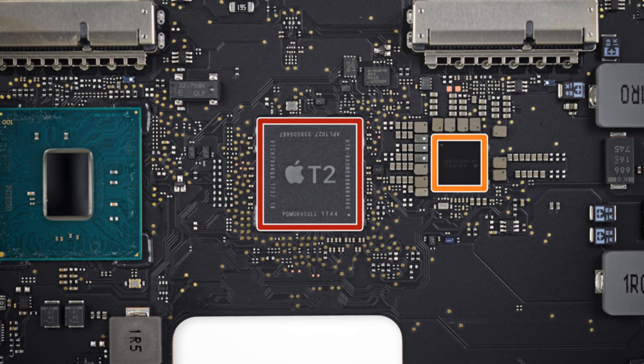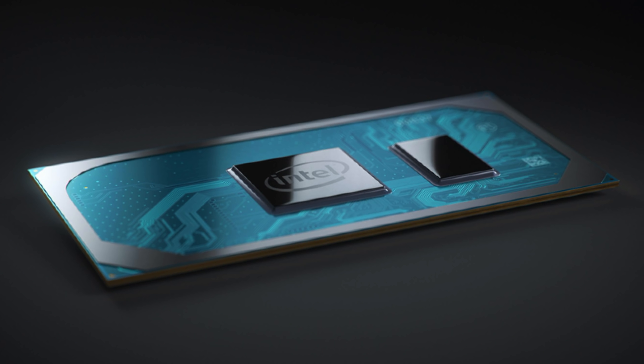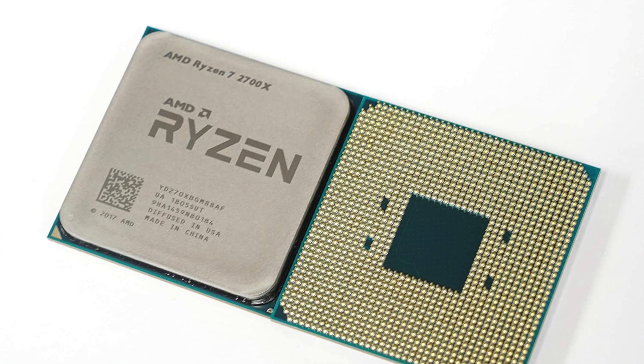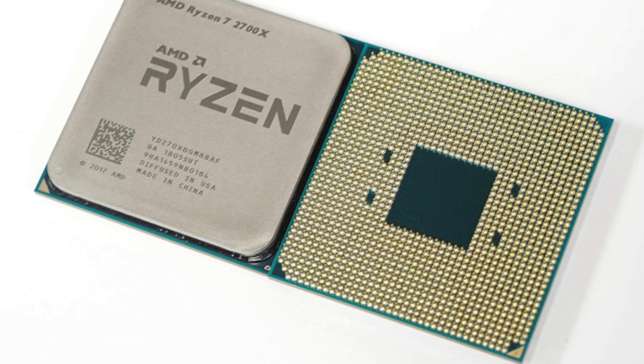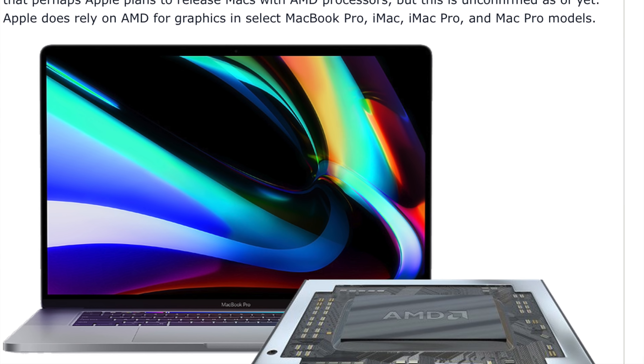I think we can expect Apple to introduce an all-flash storage architecture like they did on the iMac Pro, and also include the T2 chip, finally bringing this 2020 iMac in line with the rest of Apple's desktops and laptops. By far the biggest question for me about this 2020 iMac is what chip it will use — will Apple stick with Intel, or will they forge a new path with AMD processors? AMD has been dominating on the processor front lately, offering insanely better performance-to-cost ratios.